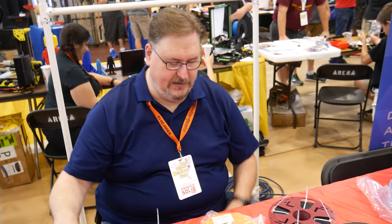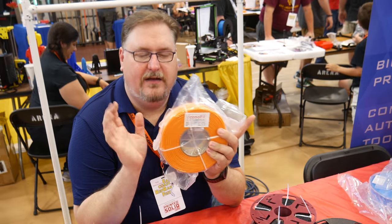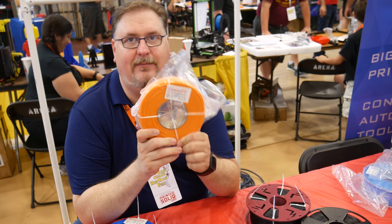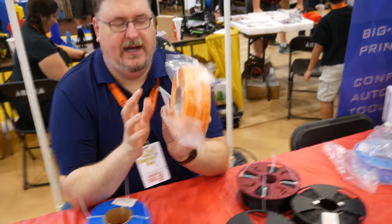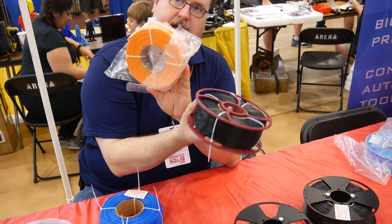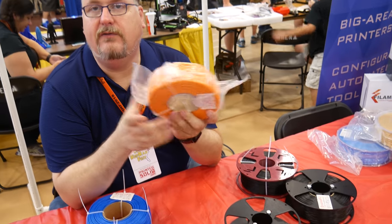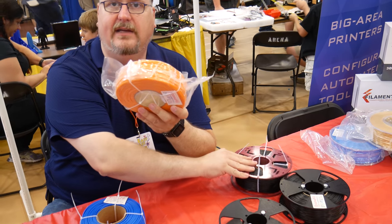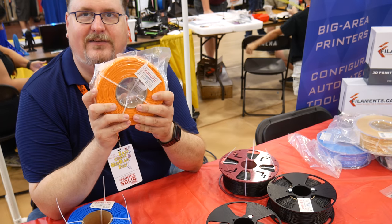Roughly about $30 for a spool. But then we've got the EconoFil — Master Spool, 1kg. Not 850g — 1kg. The Master Spool was only 850g. These guys were ahead of the track; they had this going before Master Spool finally decided to relent.